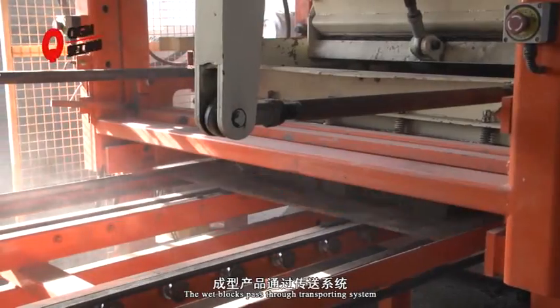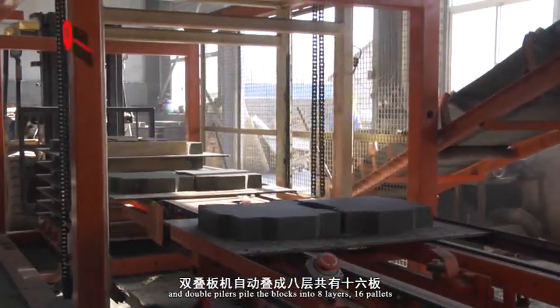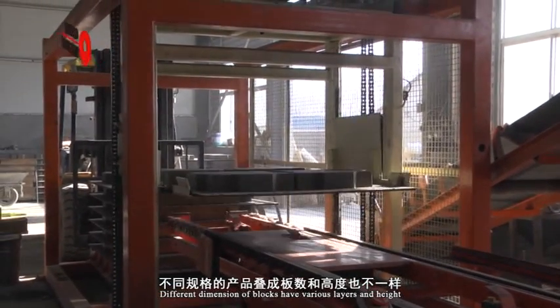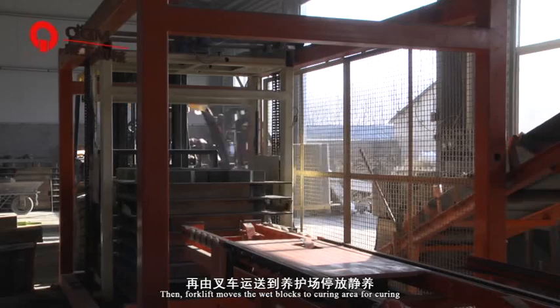The fresh blocks pass through the transporting system and double pallets pile the blocks into 8 layers, 16 pallets. Different dimensions of blocks have various layers and heights. Then a forklift moves the fresh blocks to the curing area for curing.